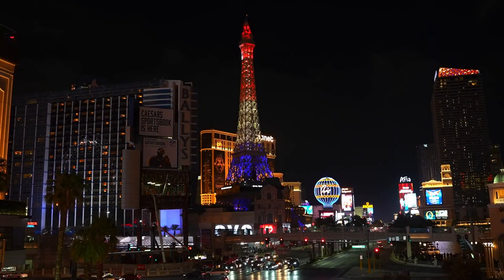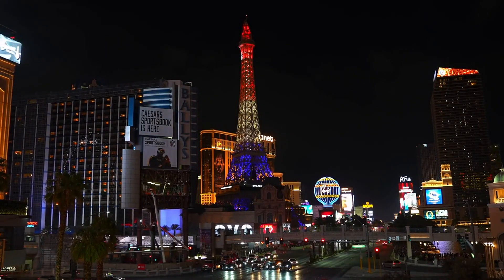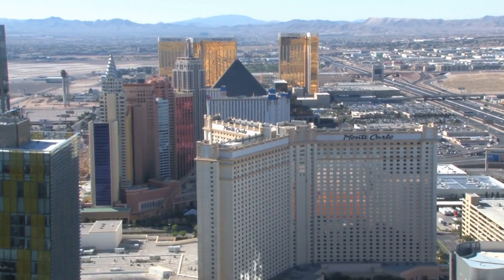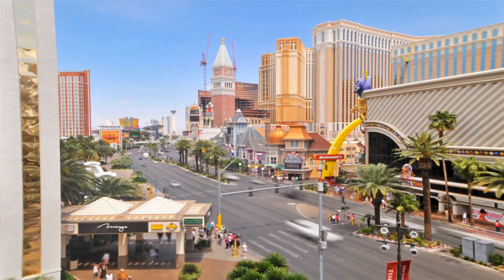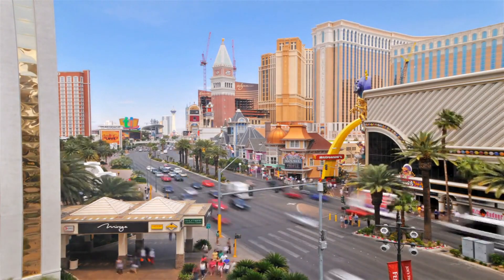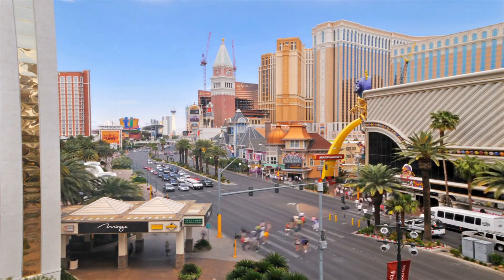Las Vegas is one of the most popular destinations in the world, attracting millions of tourists every year. It's known for its dazzling casinos, spectacular shows, and extravagant nightlife. But it's also one of the most expensive places to visit, with high hotel rates, pricey food and drinks, and hefty fees for entertainment and attractions.